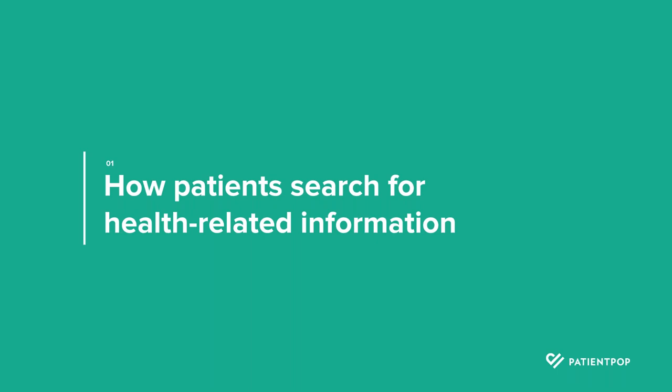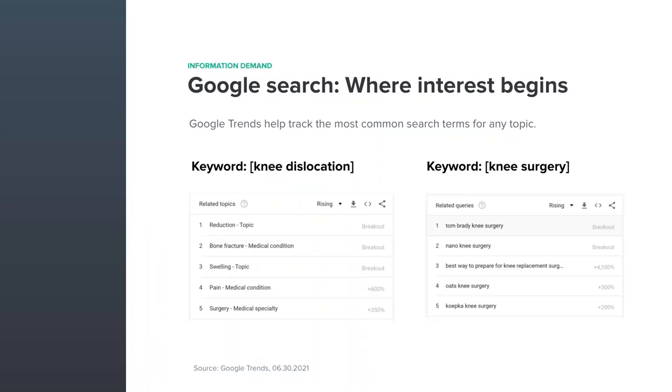Let's first take a look at how online search works, and then we can understand how to capitalize on it and how patients use it. I looked at recent trends and picked knee surgery searches on Google — simply to give an example of the type of intelligence Google has and the enormous reliance people have on Google search when they have questions about symptoms, conditions, or procedures. This is from Google Trends. I captured two keywords: knee dislocation and knee surgery, and you can see the breakout trends for what people in the US have been searching related to those keywords.